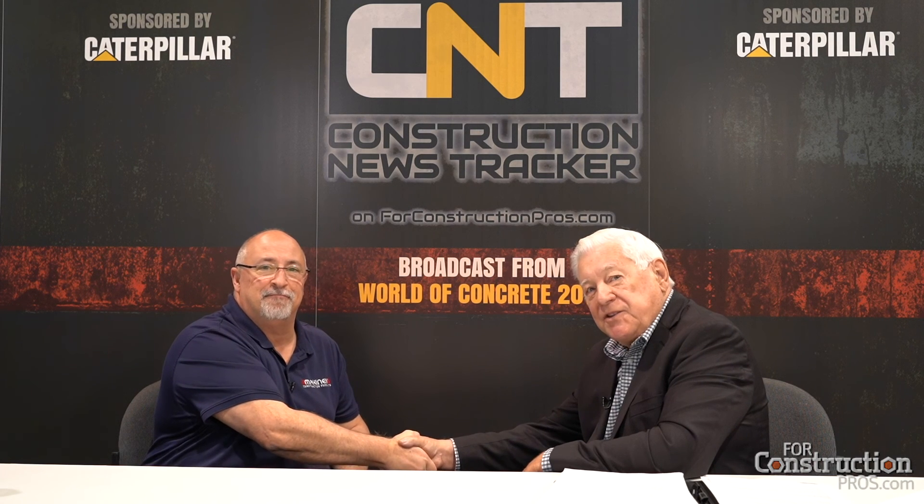I thank you very much for the opportunity to be able to spread the word, Roger. Jeff Durgan, Product Manager for Mackinix — thank you very much for stopping by with your message. Have a great day.